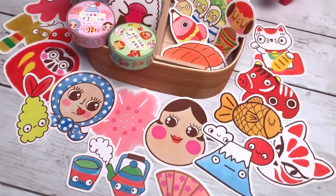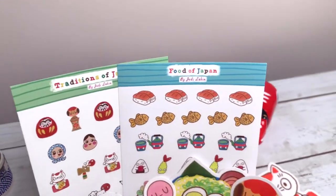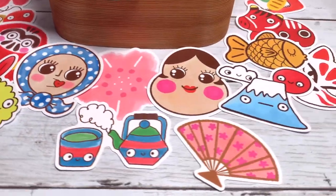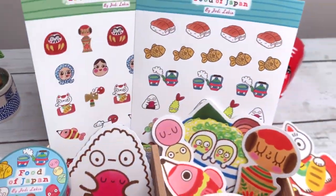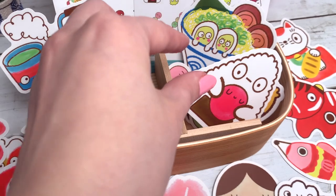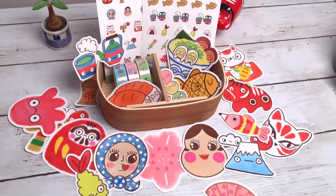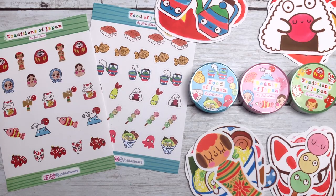Ta-da! This is my very first collection of stationery products that I am releasing. I am so excited to share all this with you. I have been working on these things for probably just under a year or so. So this is very, very surreal for me to even share this with you.